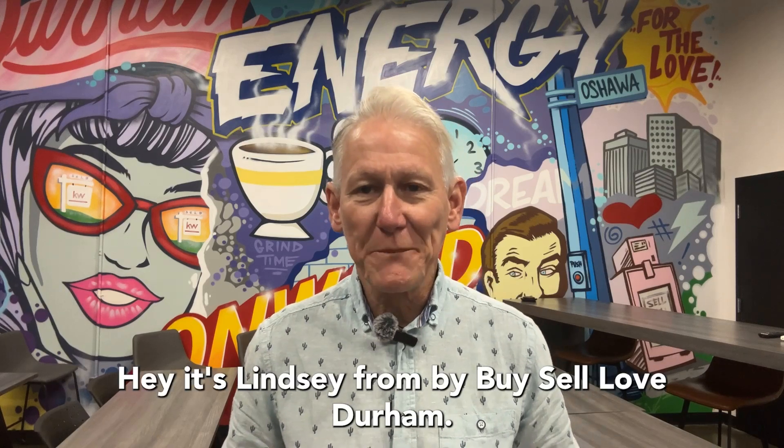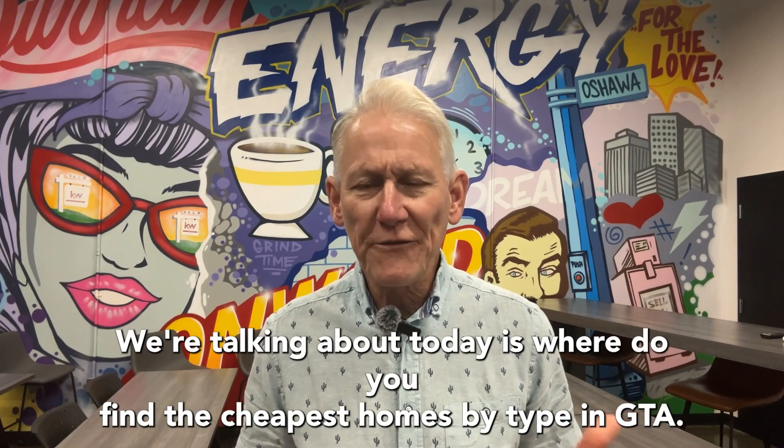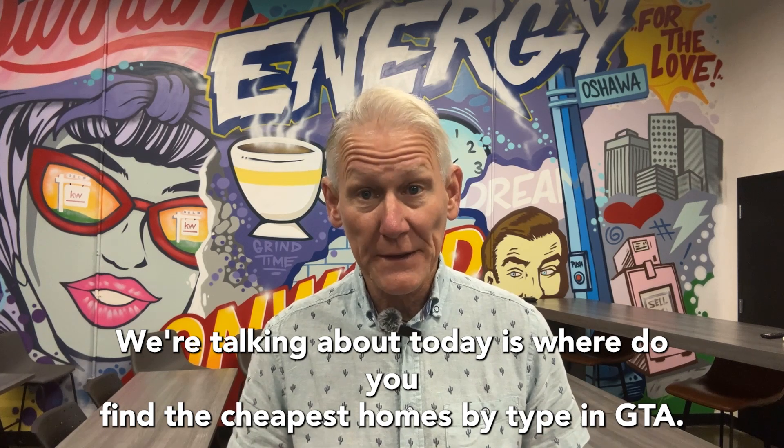Hey, it's Lindsay from Buy, Sell, Love Durham. Pretty stoked about today's video. What we're talking about today is where do you find the cheapest homes by type in the GTA?